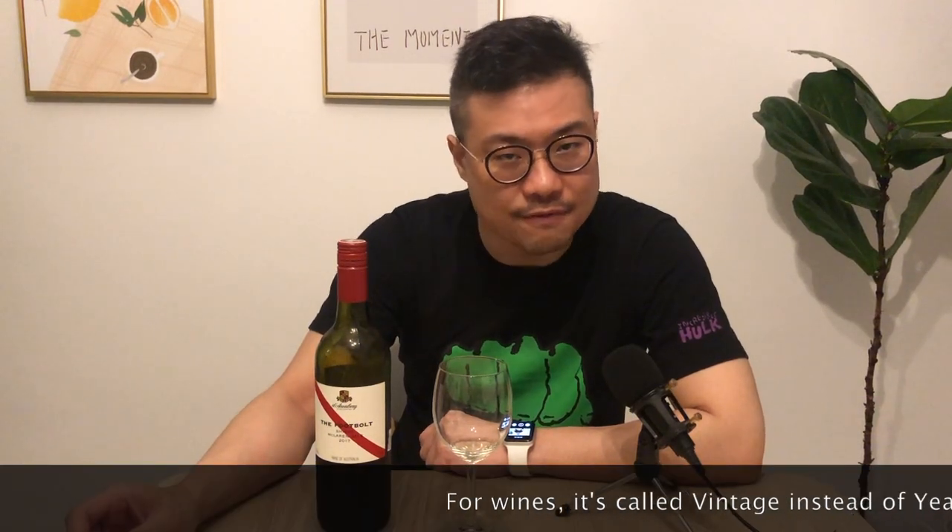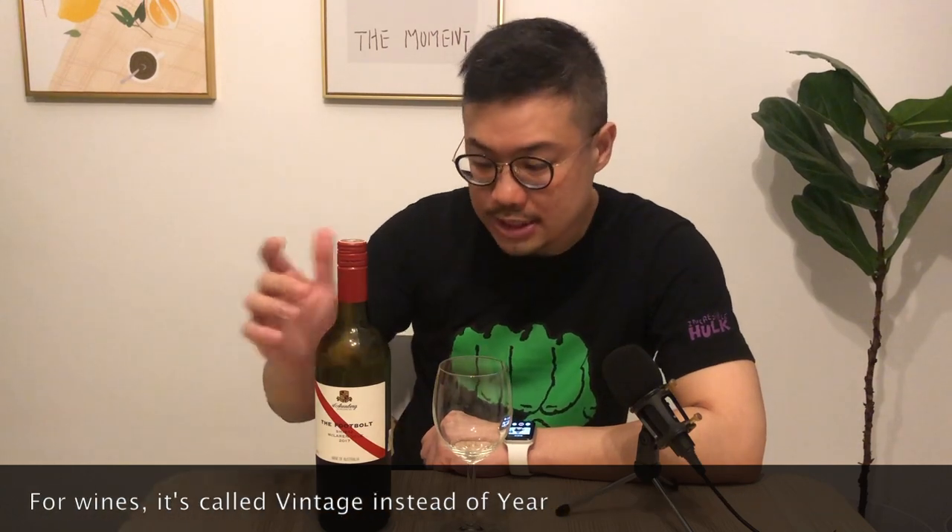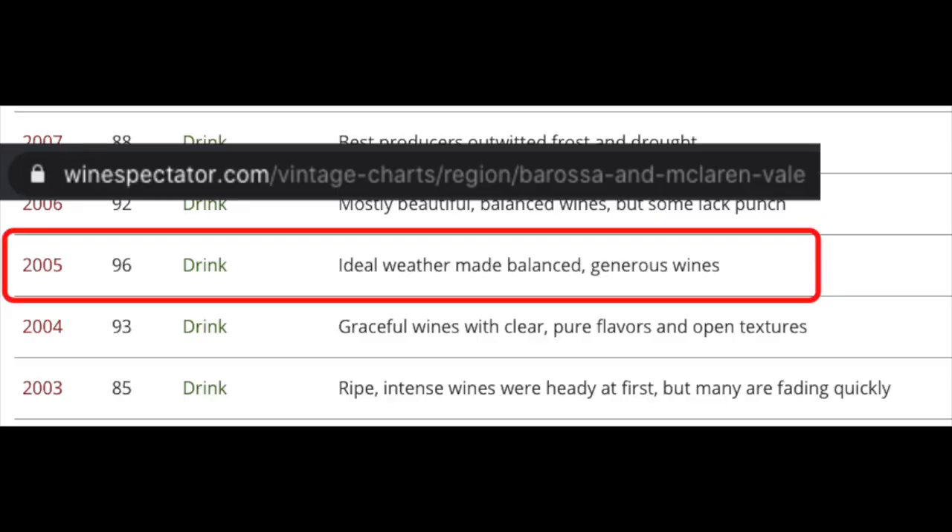Hi, I'm actually going to review the Dierenberg Foodbolt Shiraz today. I've had this Foodbolt Shiraz many years back — I think I actually had the 2005 vintage. So this is the 2017 vintage, 12 years apart. The 2005 vintage was one of the best harvests that they had, so it's actually one of the best wines from Australia.